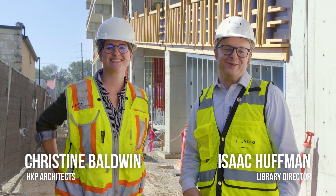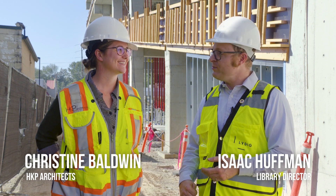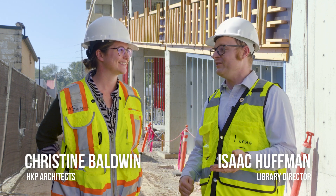Hello and welcome to the Mount Vernon Library Commons September update. I'm here with Christine Baldwin from HKP. You've been with the project for a long time, Christine. Can you tell me more about your involvement?